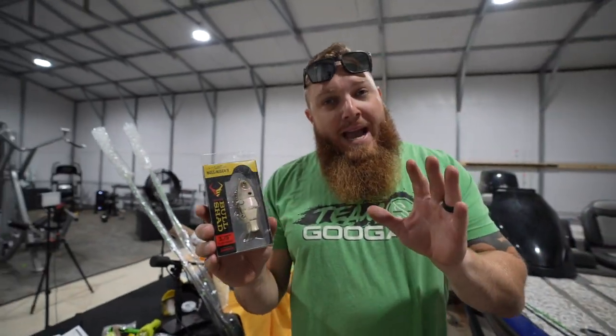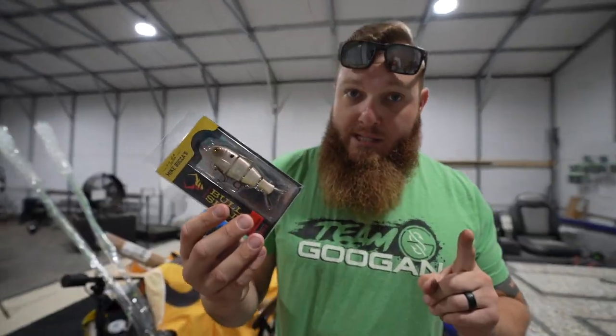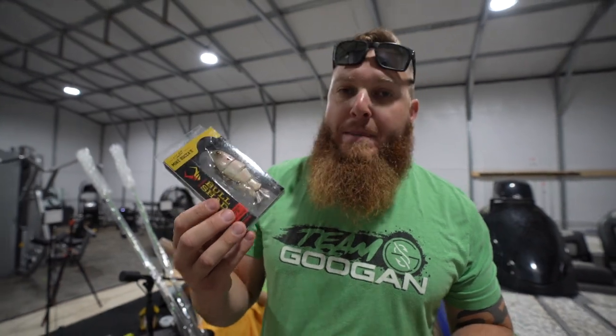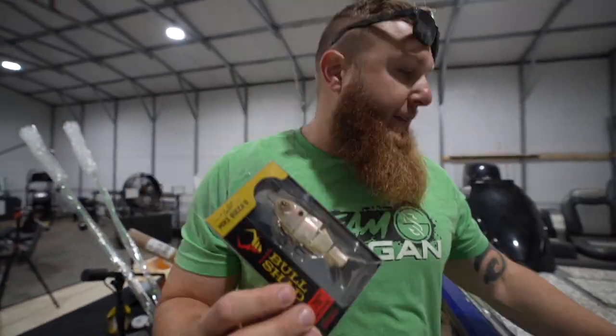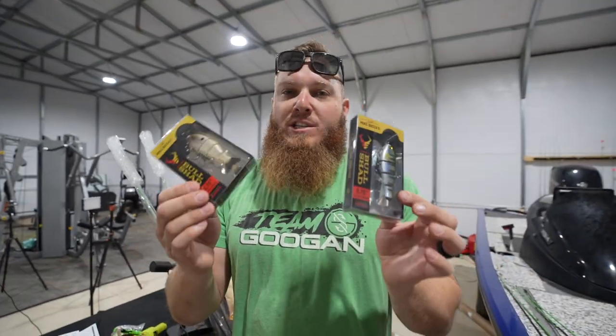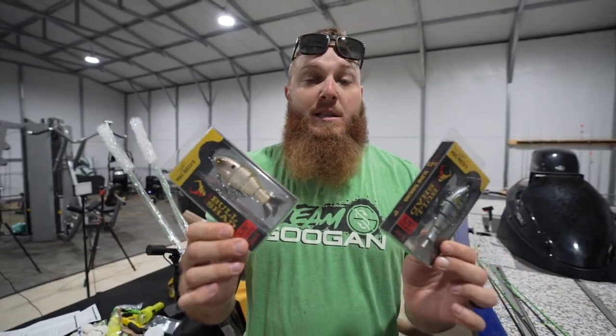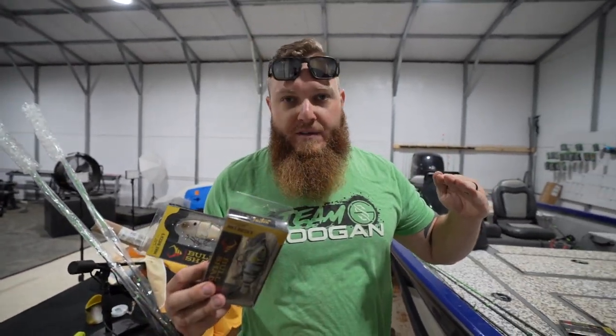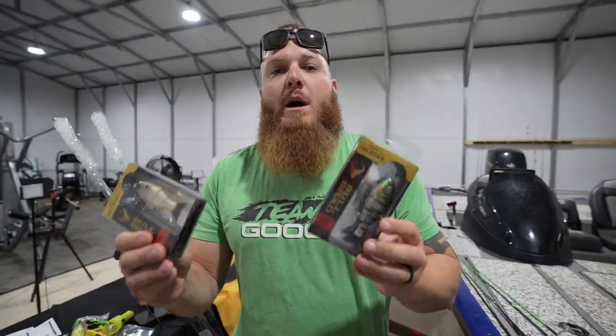We want to catch big bass. By the end of this video you're going to be asking two questions: one, where do I get these baits, and two, how many can I buy at one time? Because these are some of the best little swimbaits I've ever used. The answer to the first question is shopcarls.com.